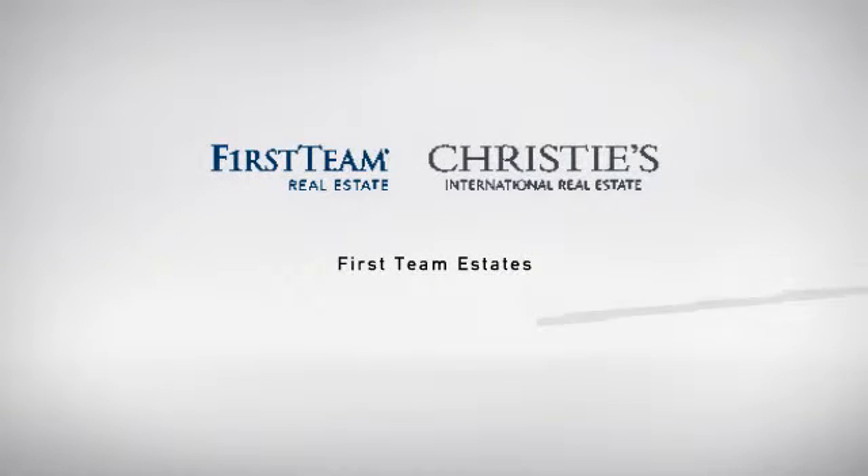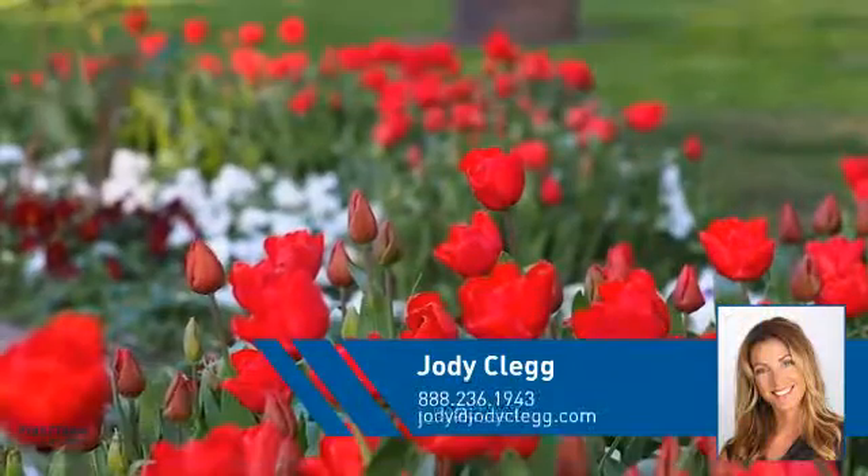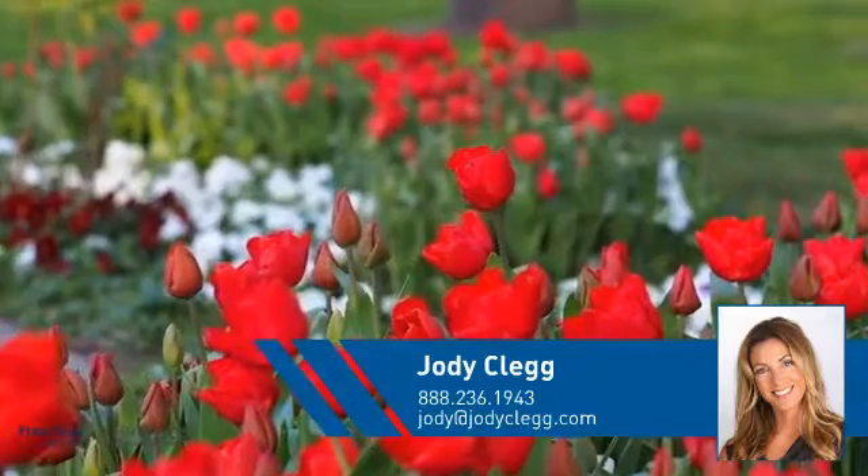At First Team Real Estate, you'll find just the right home for you. This video is brought to you by your real estate agent, Jody.